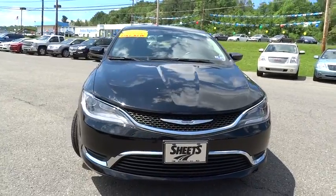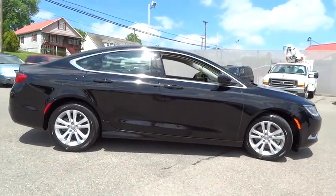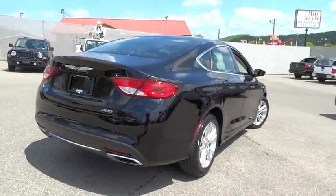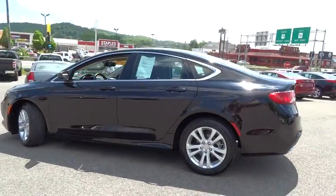2015 Chrysler 200. This mid-sized sedan from Chrysler is loaded with modern comforts. Thicker seats, LED lighting, and noise dampeners are just a few. This 200 model for Chrysler takes an aggressive step into a competitive market and is priced below $25,000.